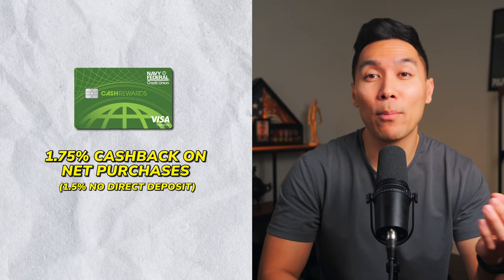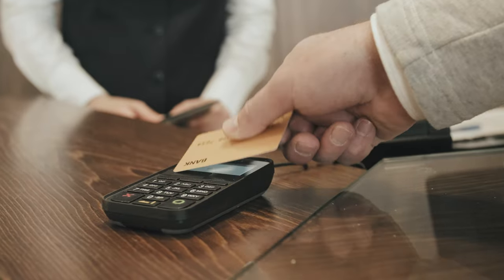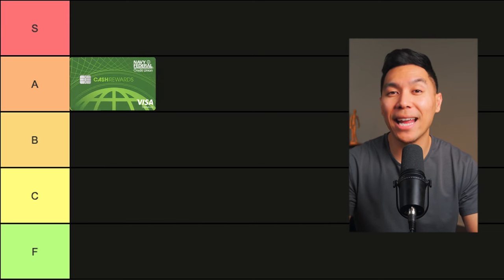With this credit card, you get 1.75% cash back on net purchases when you have a direct deposit, or just 1.5% if not. It's pretty straightforward — no points to worry about, just a certain percentage back on whatever you spend. There are no limits to the rewards you can earn, your rewards do not expire as long as the account remains open, and you also get collision damage waiver. This is a pretty good forever card since there's no annual fee.